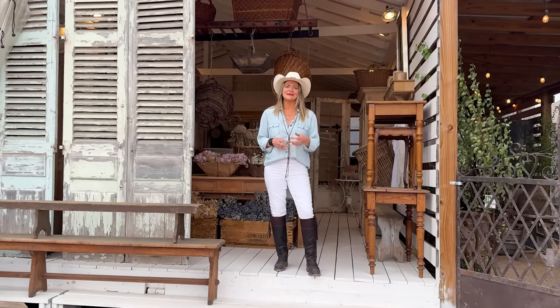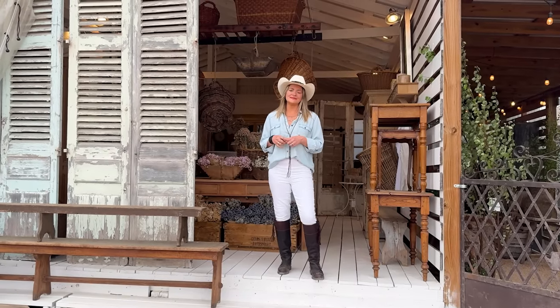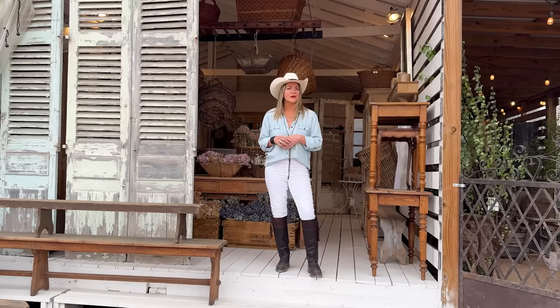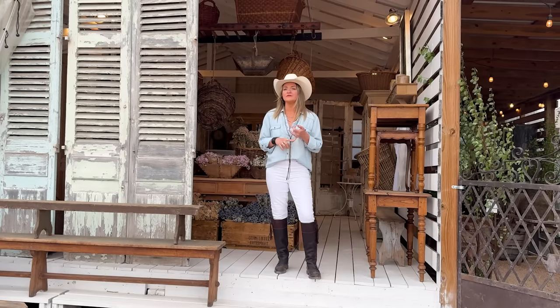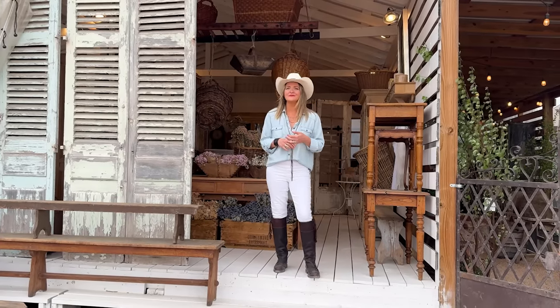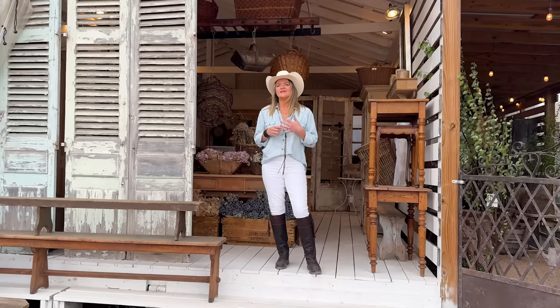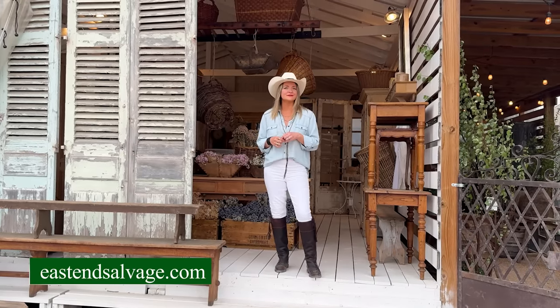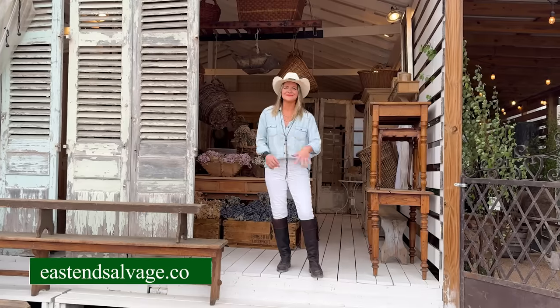Thanks for coming along with the tour. Again, my name is Casey with East End Salvage. Our little white brick barn here at Blue Hills will be open during the Round Top Antique Show — we're here every spring, fall, and winter and would love to see you. If you can't join us in person, we have an online store and we sell on Instagram, so you can follow us there.